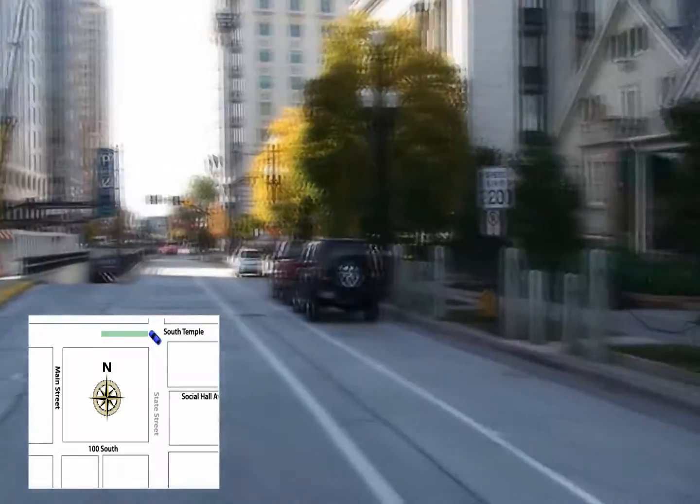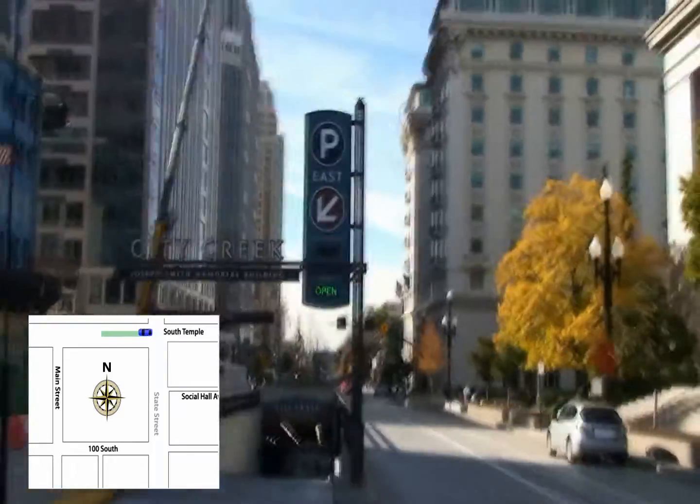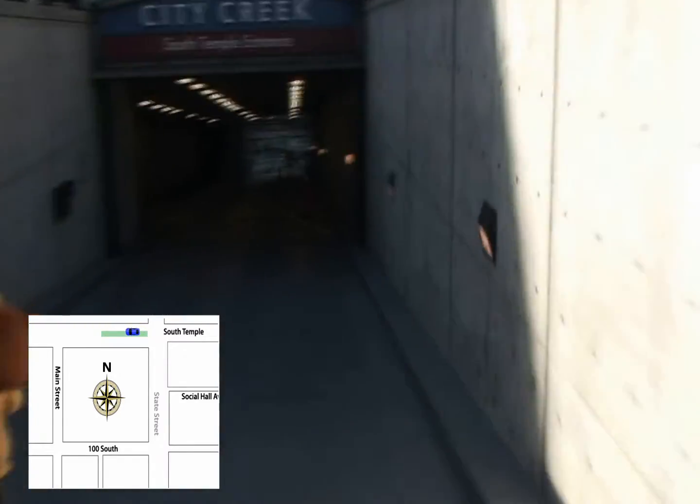The parking ramp is in the center of the road, just after passing the State Street intersection. If the parking lot is full, continue down the ramp and the parking attendant will direct you to additional parking spaces nearby.